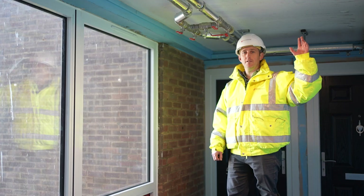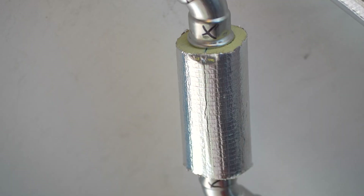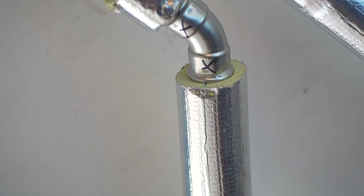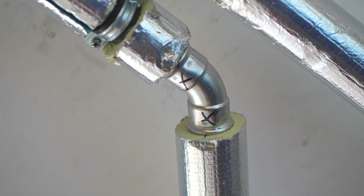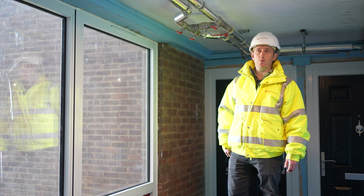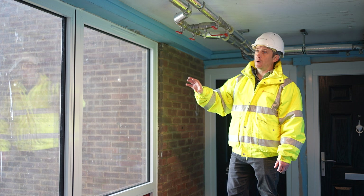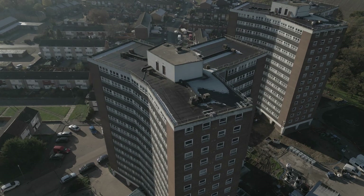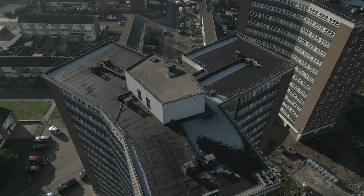From the risers we have the main lateral pipework that comes through into the corridors. We've converted into carbon steel pipework with press fit that runs at high level all the way through the corridors into each individual apartment. Once we've completed all the pipework we'll fully lag all of it to prevent condensation from any exposed pipework, and once that work's complete we'll fire stop between any of the entry points into the dwellings and also between any of the entry points through the corridors.